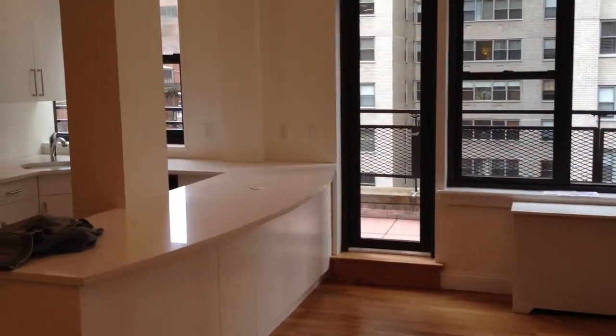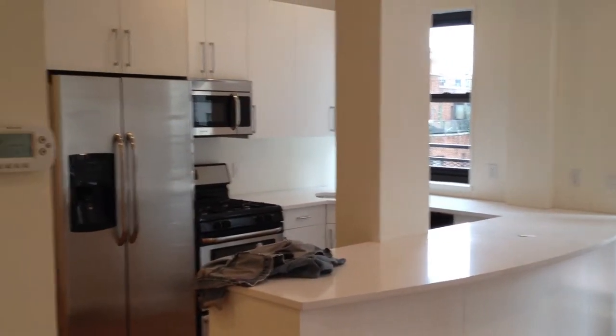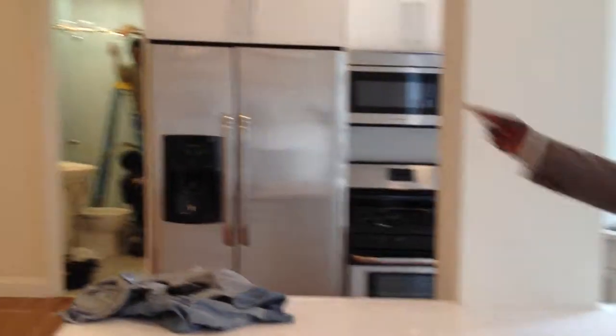Here's the kitchen — beautifully renovated. This place has amazing new floors as well. And right next to the kitchen you've got a dedicated dining room. Pretty awesome.